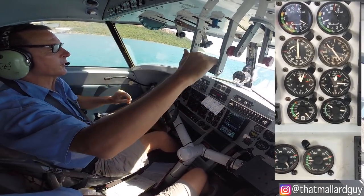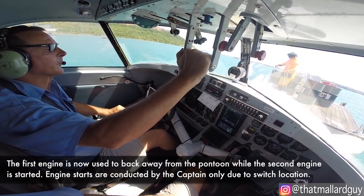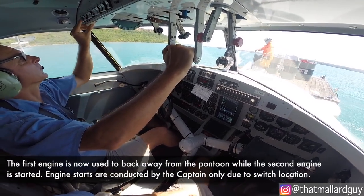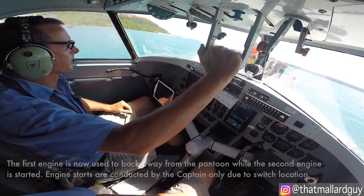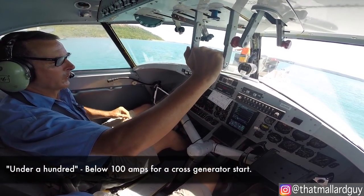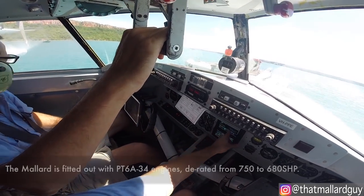Move 48. Roger. Off. Under 100. Thank you very much. Fuel pump's on on the left and the pressure's up. Start check's complete.